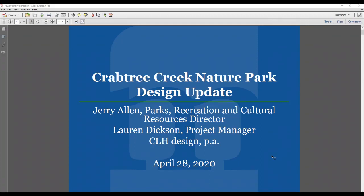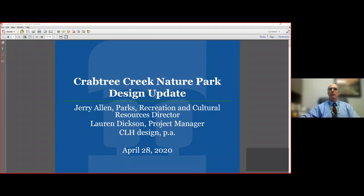We are back in session. We're on item 10B at this time, Crabtree Creek Nature Park Design Update. I'd like to recognize Jerry Allen, our Parks, Recreation and Cultural Resources Director, to facilitate our discussion.